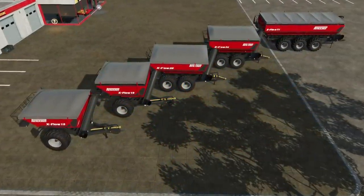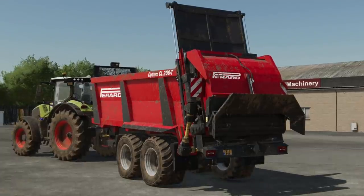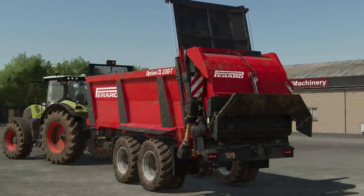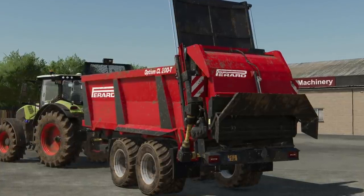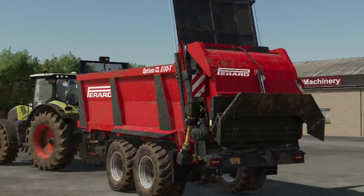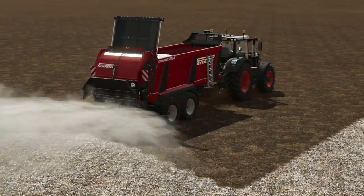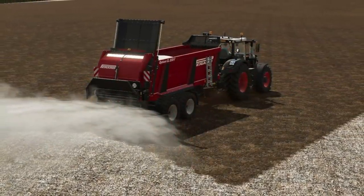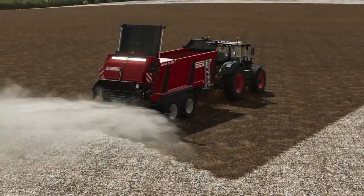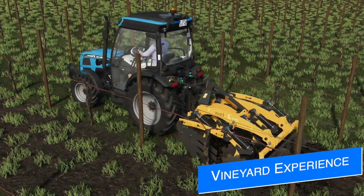Last week we showed a possible new pack that Universe Simu and Omoning are working on — the Perard La Explot Auger Pack. Today we see more screenshots of Perard trailers, including the Optimum CL200T spreader, which does more than just manure — it handles lime as well, giving a higher output and capacity. We could be seeing a full branded Perard pack rather than just some augers, which is super exciting.